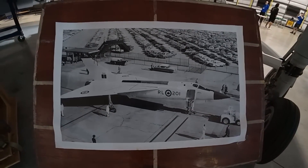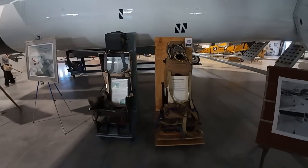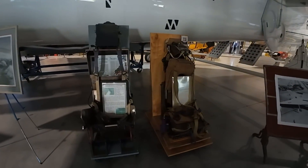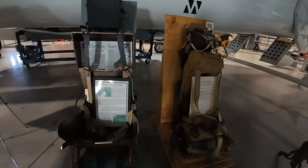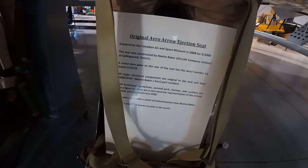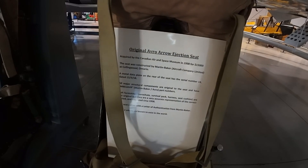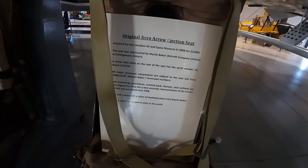It's 179 inches long. The ejection seats were actually built in Collingwood, Ontario — yep, right there in Collingwood. Martin Baker Aircraft Company Limited — you'll want to look that up.